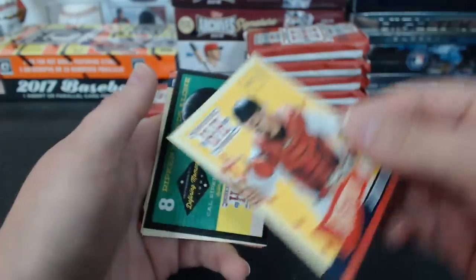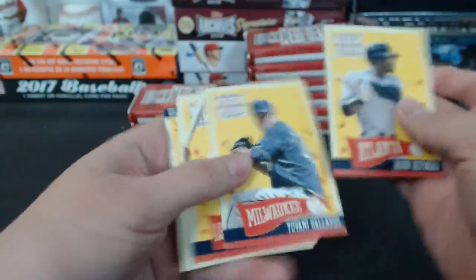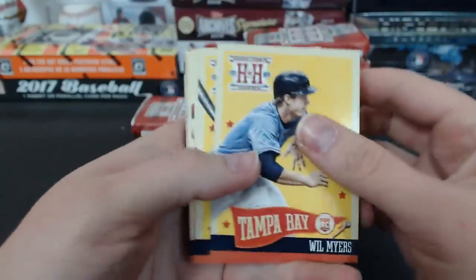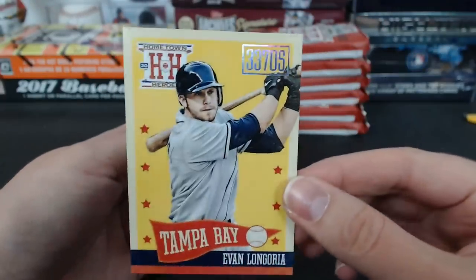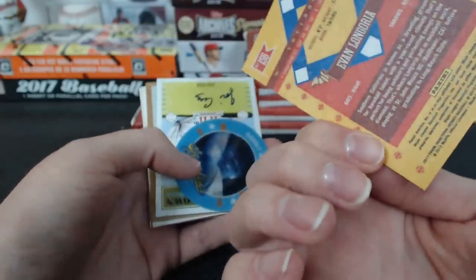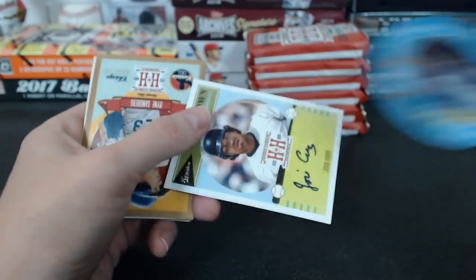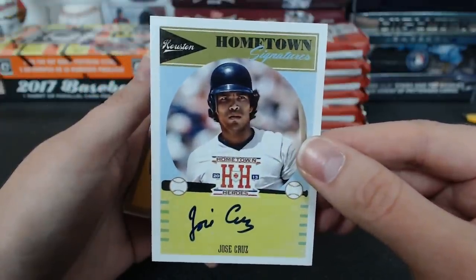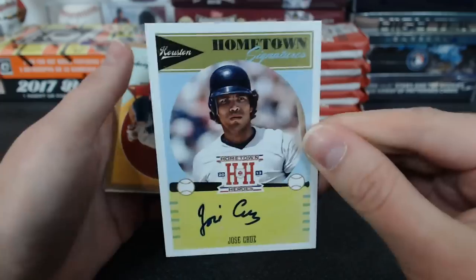Kirk Gibson — it's another Hometown Fairtech. There's a zip code one — so cool. Another Sports Disc. Denny McLean and another autograph — Hometown Signatures — Jose Cruz. It's got the Astros. Bronx Bomber. Jose Cruz.